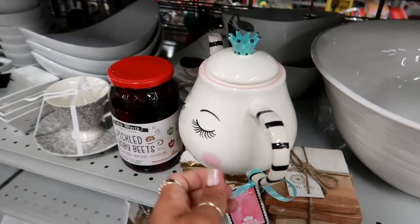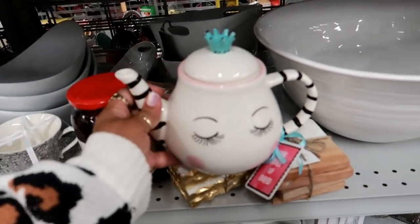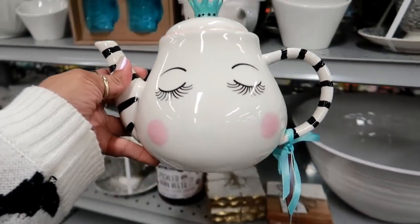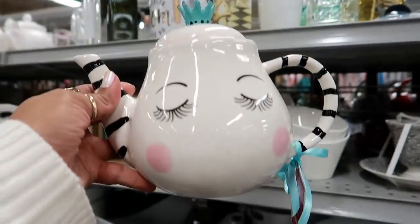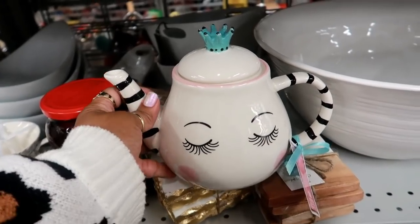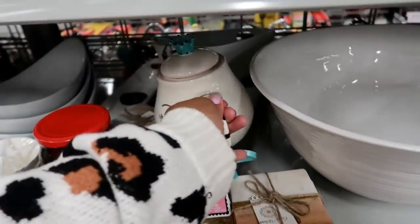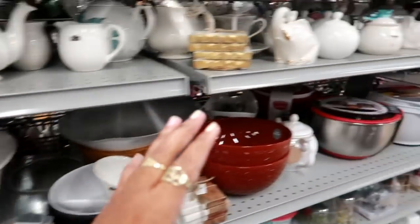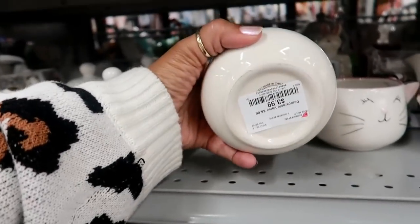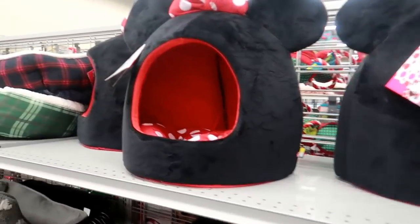I posted a picture of this teapot on Instagram the other day and so many of you guys loved it. This is it and it's only $7.99 — I really like it but I just don't need it. I'm trying to be strong! I think this cactus jar matches — if you bought the teapot you could get this and put sugar in it for $3.99. Oh, look at the dog or cat house — Minnie Mouse for $25!